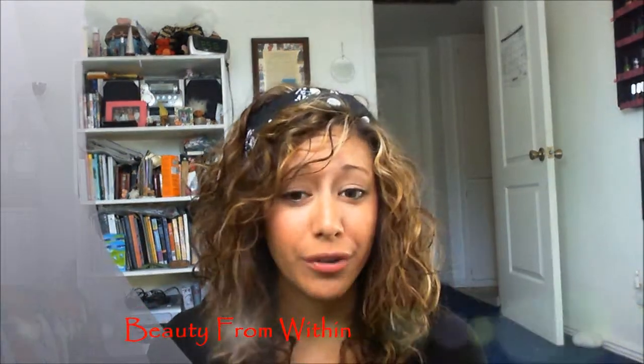Hey guys, welcome to Beauty from Within. Today I thought I would do my tour favorites for you guys. Hopefully you guys had a really great Halloween and great October, so I'm just going to get started.